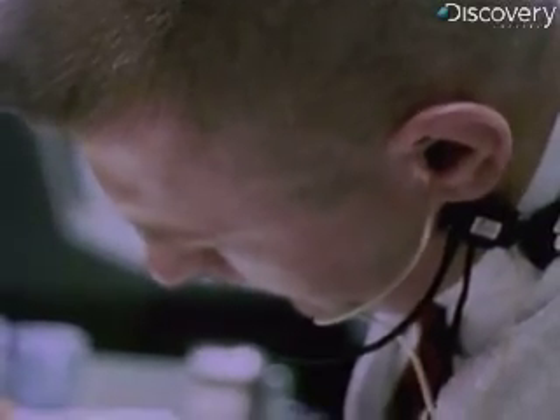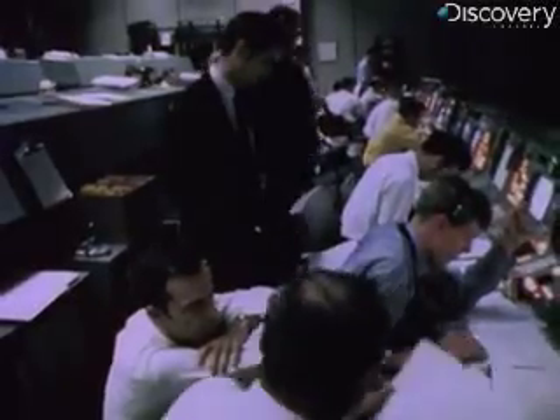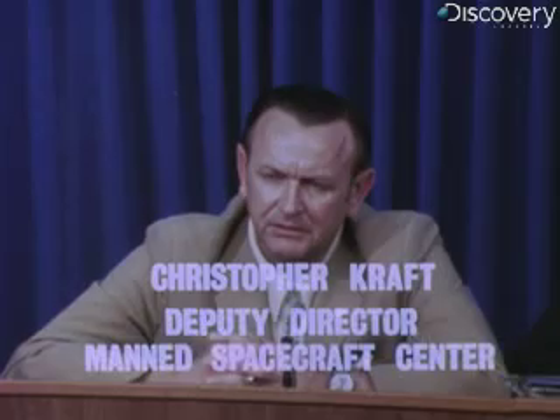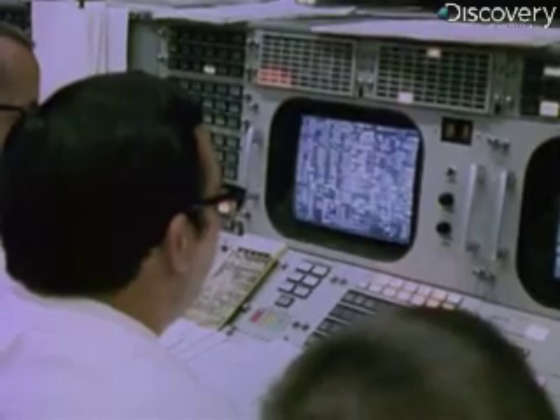Flight EECOM — the pressure in O2 tank 1 is all the way down to 297. You better think about getting in the LEM or using the LEM system. I'd say this is as serious a situation as we have ever had in manned space flight. The accident had occurred 200,000 miles from Earth. Lovell, Swigert, and Haise rode in the lunar module attached to a lifeless command module. Apollo 13 had started as a mission of scientific exploration. It was now a matter of survival.